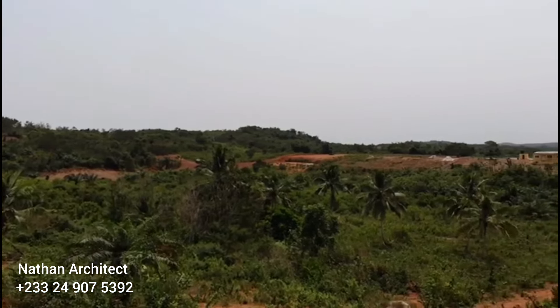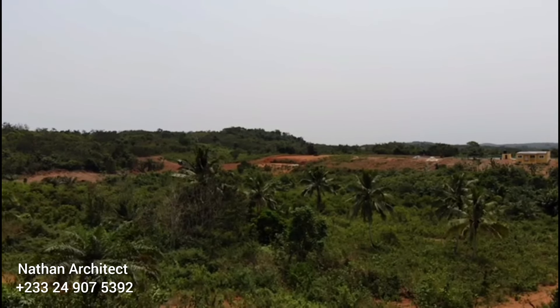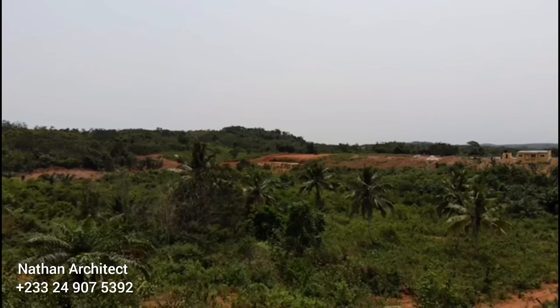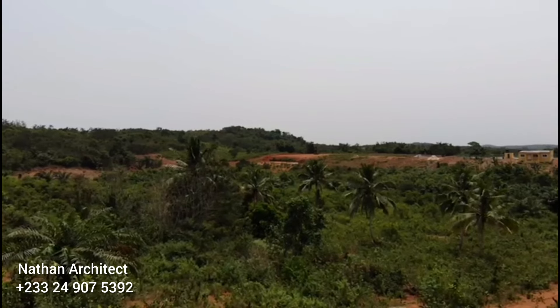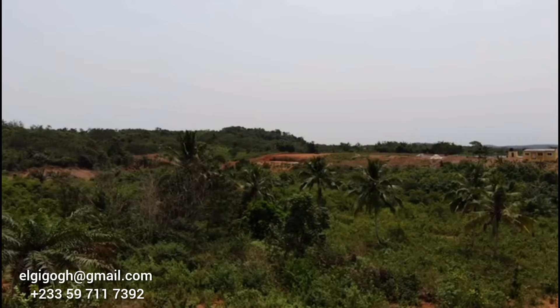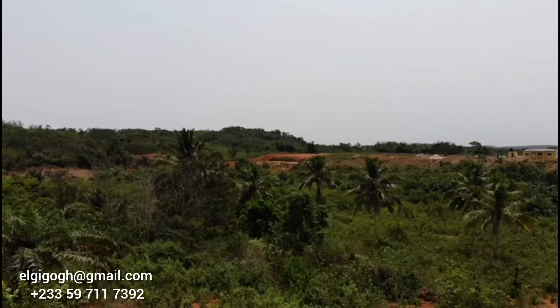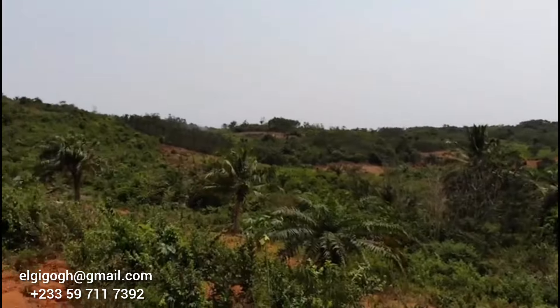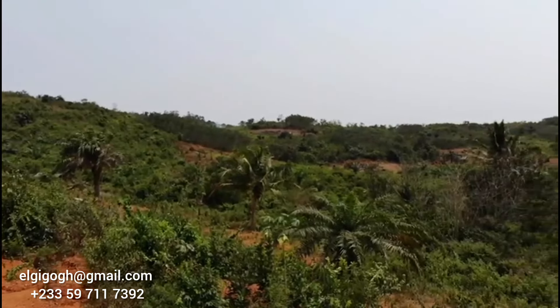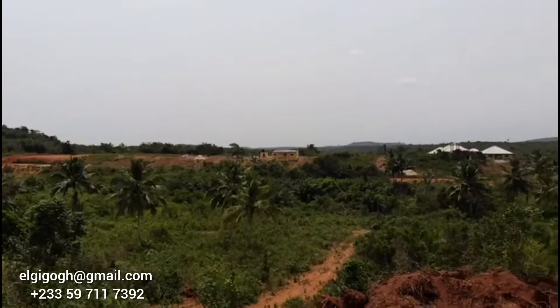I have lived in Ghana for about 20 to 21 years before moving to Europe, to the Netherlands. After staying there for three years, when I went back home for the first time, everything was nice from the airport. But immediately I got to my room, put my bag down — I started crying.